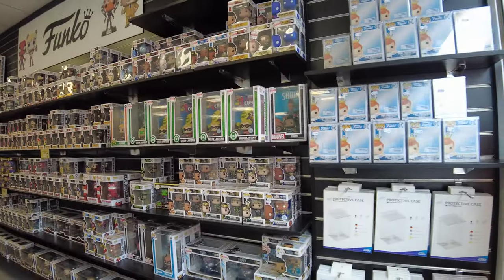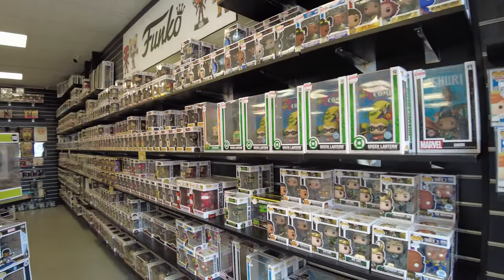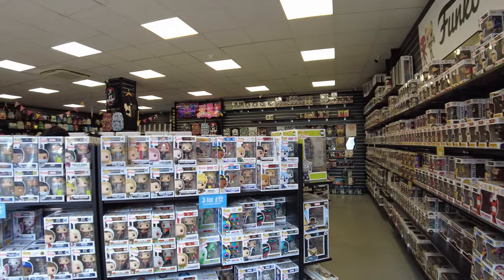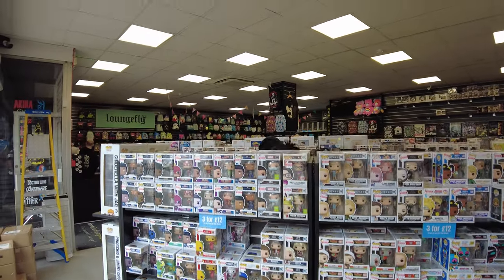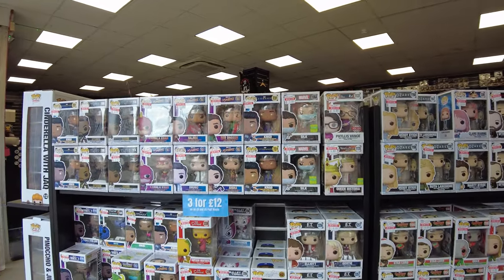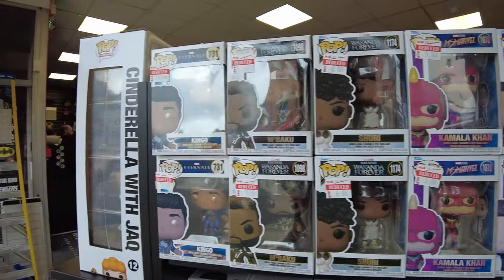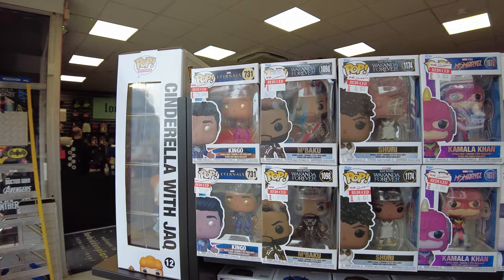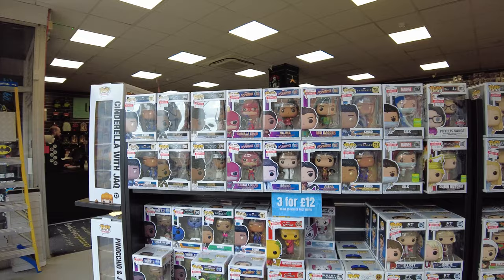Direkt Funko Pop diyarı gibi, şöyle etrafı hemen göstereyim. Mükemmel. O kadar çok Funko Pop var ki, yani her yer Funko Pop. Gerçekten inanılır gibi değil, baya büyük. Fiyatlar da baya düşmüş gözüküyor. Şöyle Wakanda Forever Edition'larını görüyoruz, genelde 5 pound anladığım kadarıyla.